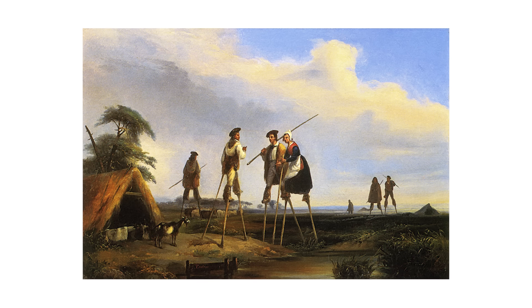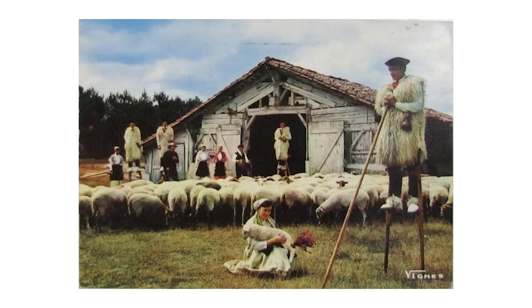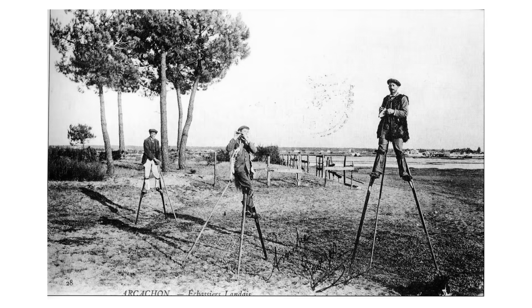Remember those shepherds on stilts? Here's the proof they really existed — and their story is even more incredible than you think. These are real photographs from the 1800s. The stilts, called eschas in French, weren't just practical tools; they were the foundation of an entire culture that lasted for centuries. These weren't simple wooden sticks — they were carefully crafted, often passed down through generations, and came with their own techniques, competitions, and social hierarchies.